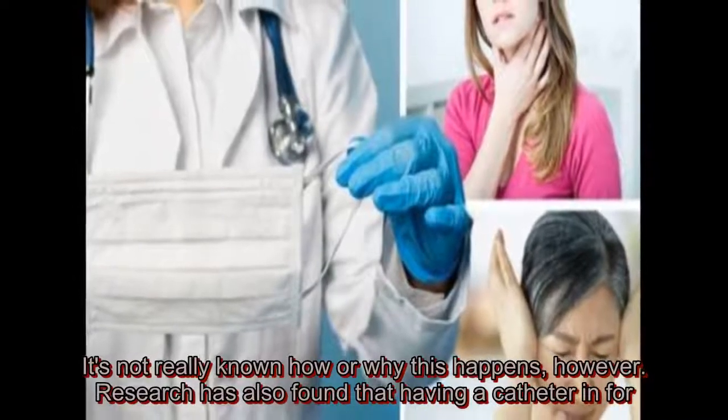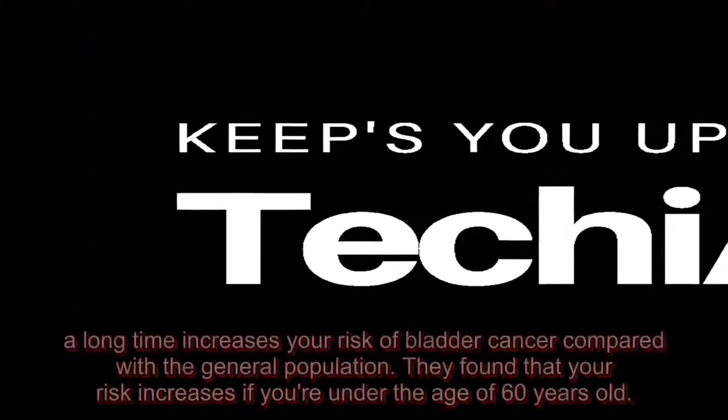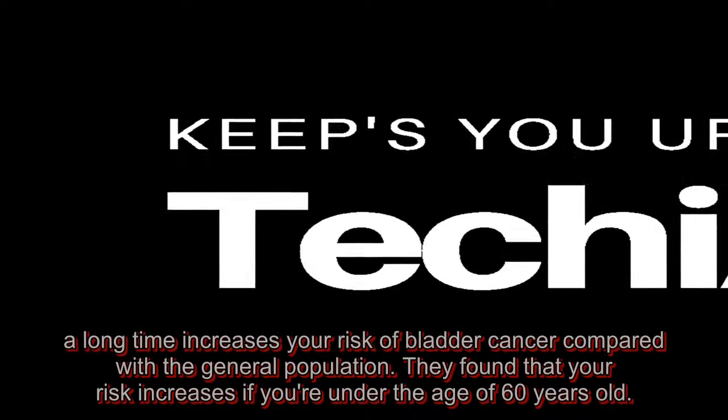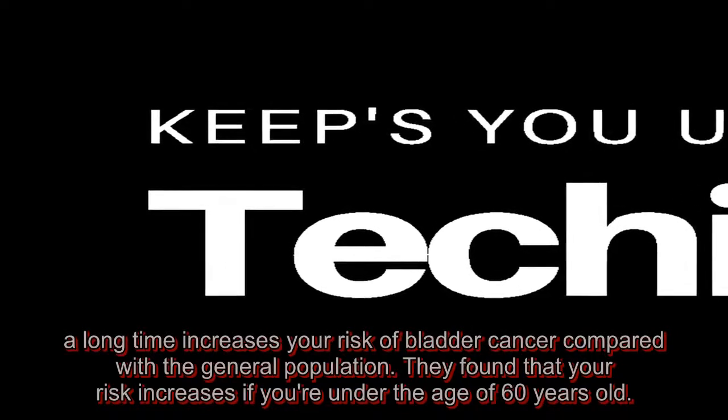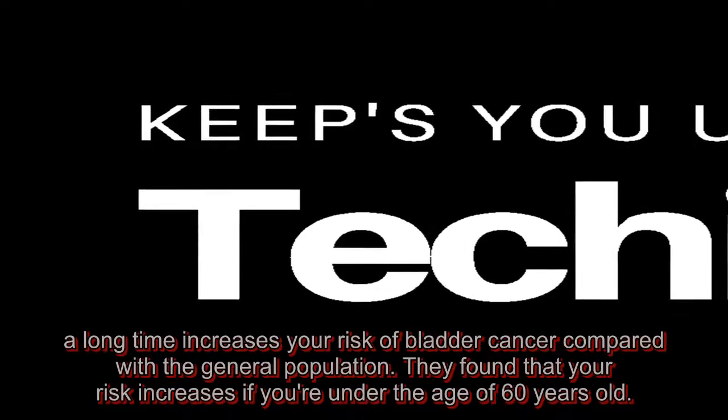Research has also found that having a catheter for a long time increases your risk of bladder cancer compared with the general population. They found that your risk increases if you're under the age of 60 years old.